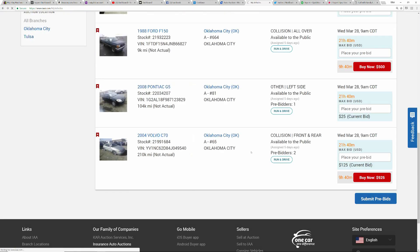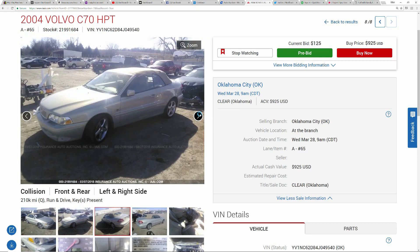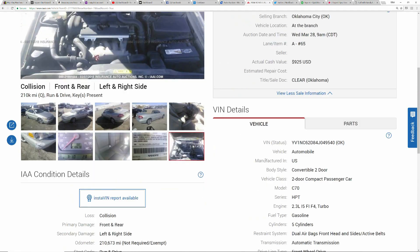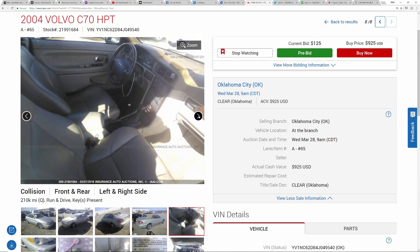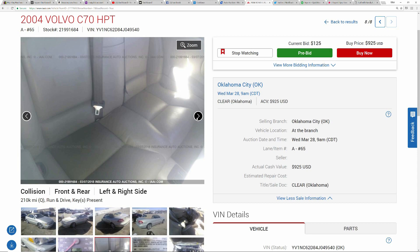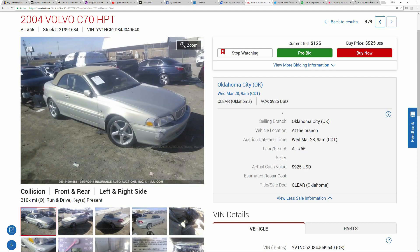Now there's an '04 Volvo — something tells me there's more to this story than what we're seeing. It says collision front and rear, it's a convertible, damage is minimal, 210,000 miles, runs and drives, keys present, and it has a clear title. This one scares me because it looks too good to be sitting at an auction without a salvage title. For a buy-it-now price of $925, that's probably something to just stay away from — maybe the transmission's bad or there's some other hidden issue.